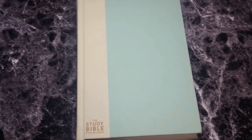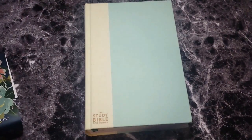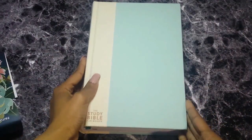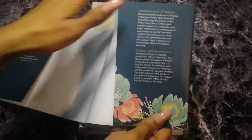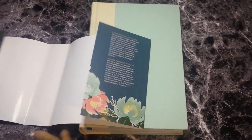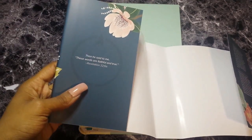Without the dust jacket, here's what the Bible looks like — it just says 'The Study Bible for Women' on the front. Turquoise sand hardcover edition, tannish-brown writing on the spine, nothing on the back. The inside of the dust jacket has some information: the editors are Dorothy Kelly Patterson and Rhonda Harrington Kelley — you would have heard those names if you saw my HCSB Study Bible review. On the inside it has Revelation 22:6a: 'Then he said to me, these words are faithful and true.'